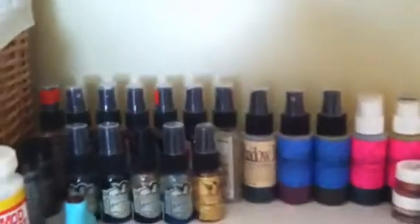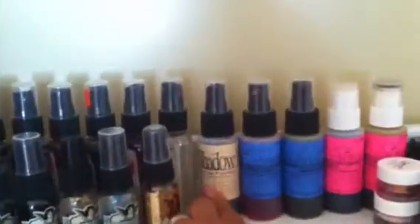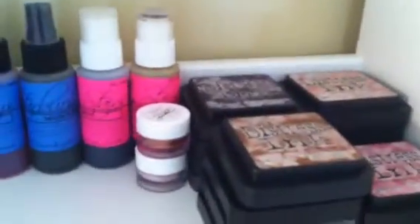Here are some of my stamps, my Stampin' Up stamps, and my favorite products right now, which are the Glimmer Mist and the Lindy's Stamp Gang — I love them. I also have my Distress Inks, some more ink pads, I'm full of ink pads, and my Cricut stamps are here too.